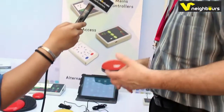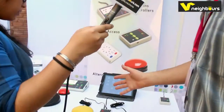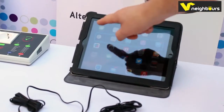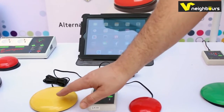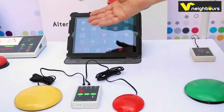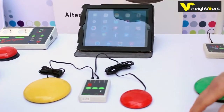You can do absolutely everything that's possible on an iPad — browse the internet, send emails, go on Facebook, anything at all. The way you do it is very straightforward. You can see a blue box on the second line. If I press the yellow switch, you'll see I go from line to line — that's called scanning. When I get to the line I want, I press the red switch — that's selecting. Once I've selected the line, I can scan along it to the app I want, in this case the camera.